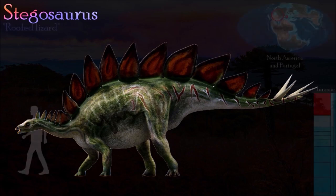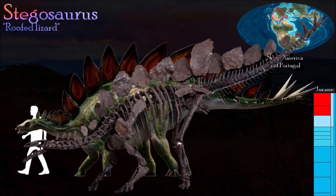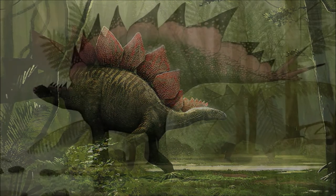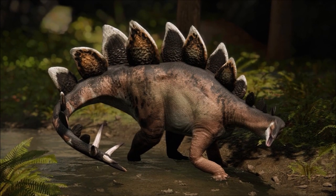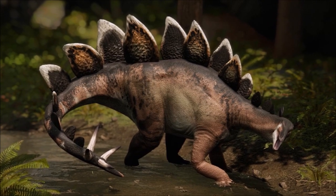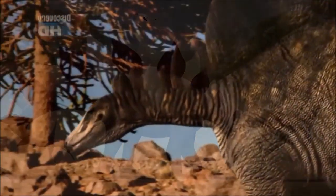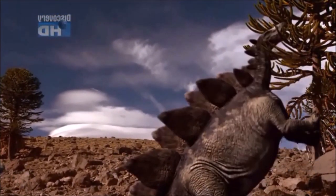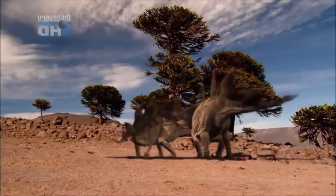Stegosaurus is the best known stegosaur and was the first member of that group to be named. Its bizarre diamond-shaped plates have been the cause of much disagreement, but recent work has shown that they were arranged in two staggered rows running along the neck, back, and tail. In most other stegosaurs the plates were paired, so Stegosaurus was unusual in that respect. It has often been suggested that the plates were used in defense or in controlling body temperature; however, their position makes a defensive role unlikely, and a role in temperature regulation also seems unlikely because the plates have the same anatomy as the armor plates covering other dinosaurs. The most likely role for the plates is display. Small rounded bones called ossicles covered the throat region, and two pairs of long spikes projecting from the tip of the tail were almost certainly used in defense.